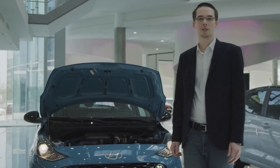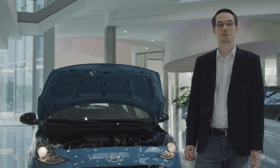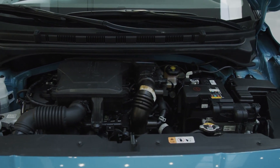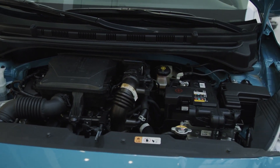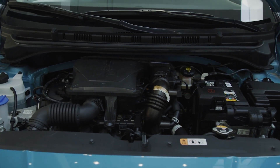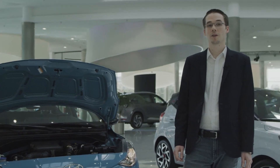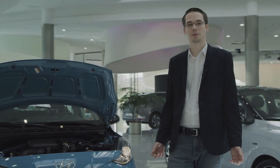In terms of powertrains, you can choose between two enhanced and efficient petrol engines: a 1.0-litre 3-cylinder with 67 PS or a 1.2-litre 4-cylinder with 84 PS. Both are available with either a 5-speed manual transmission or the new 5-speed automated manual transmission.